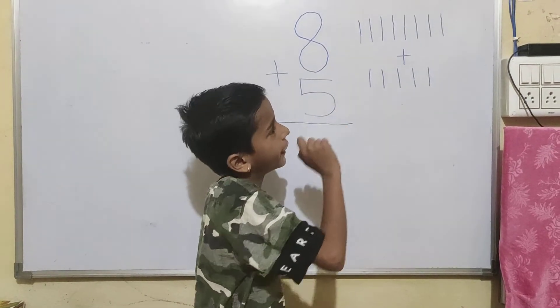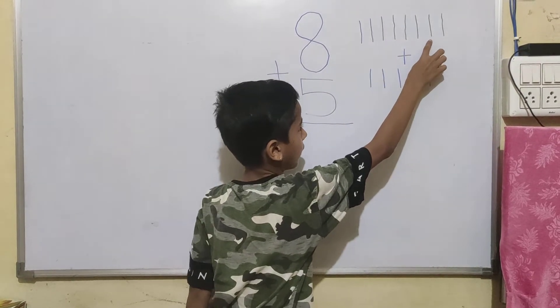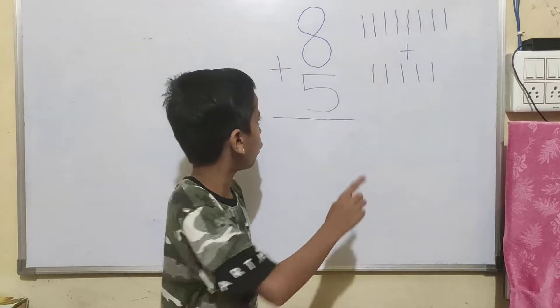I draw 8 lines: 1, 2, 3, 4, 5, 6, 7 and 8. 8 plus — I draw 5 lines.